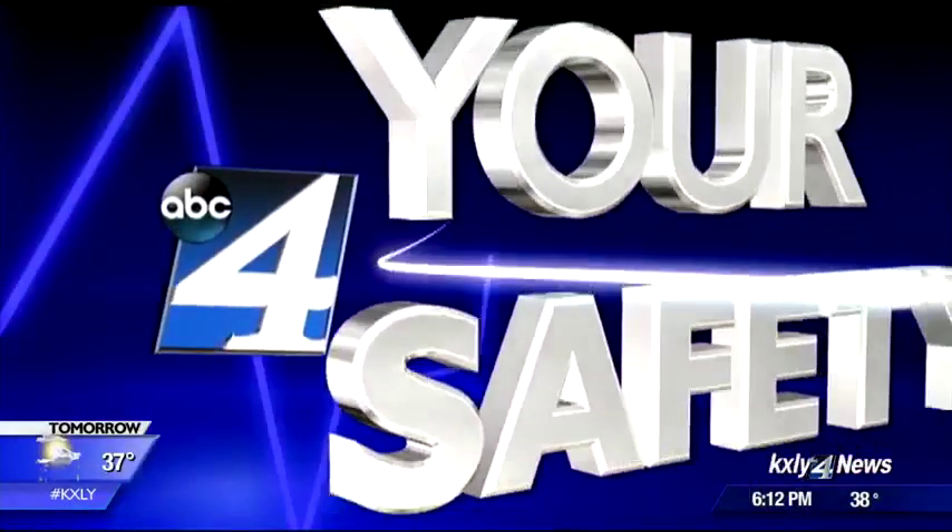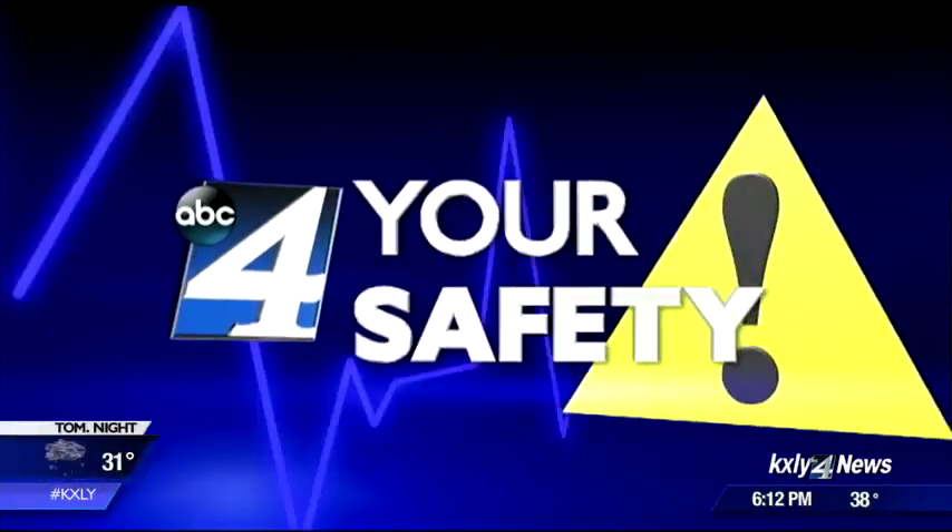Our Nikki Torres is working for you and your safety tonight with some ways to reduce your risk. Temperatures are getting colder, which means a lot of people are going to be breaking out the space heater. However, if you're not careful, these can easily spark a fire, so Spokane Fire has some safety tips to help keep your home fire safe.